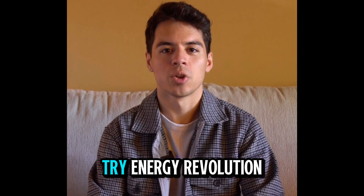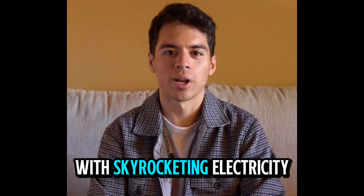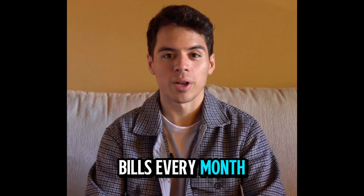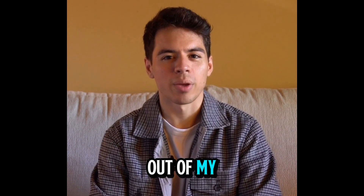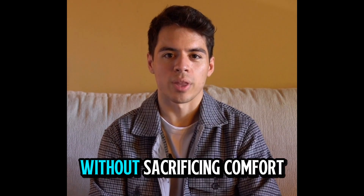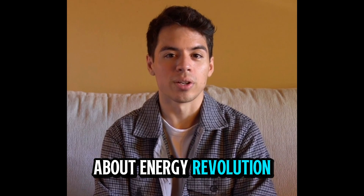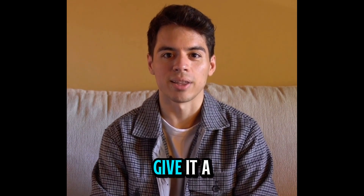Now why did I decide to try Energy Revolution? For a long time I was struggling with skyrocketing electricity bills. Every month opening that bill was painful — it took such a big chunk out of my budget. I knew I needed a real solution to cut costs without sacrificing comfort at home. That's when a friend told me about Energy Revolution, and after doing some research, I decided to give it a shot.